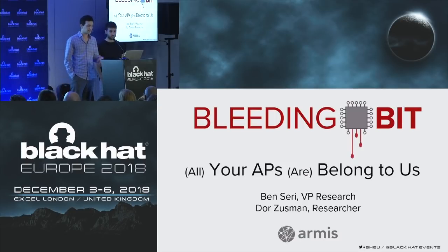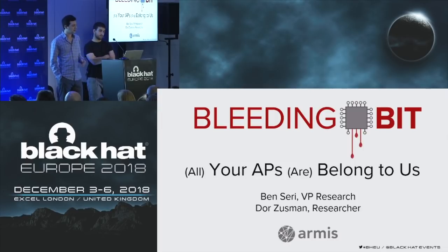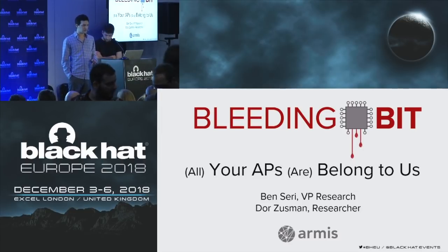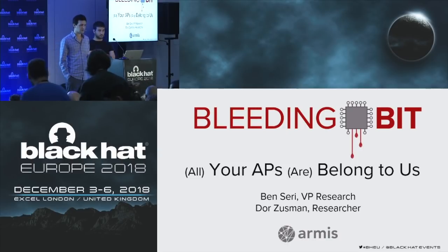This cause led us to our research, which started with understanding a recent trend: enterprise-grade access points now embed an additional radio chip — a Bluetooth Low Energy chip. This additional chip introduces new features but also opens the possibility of a network bridge from a BLE connection. In fact, during this research we found two zero-day vulnerabilities affecting TI BLE chips used by Aruba, Meraki, and Cisco access points.